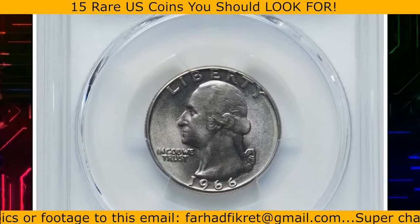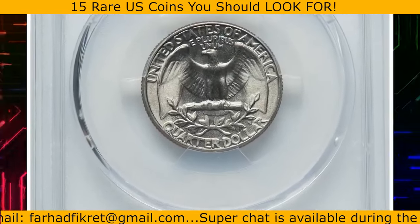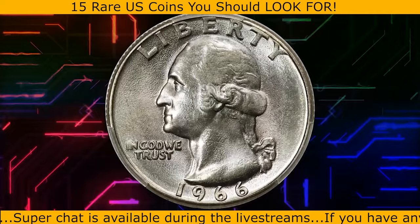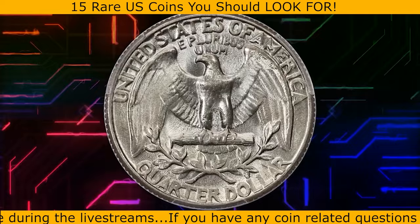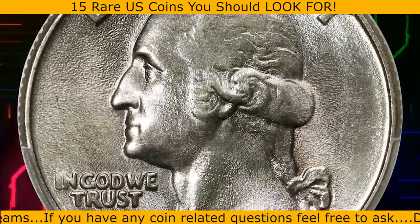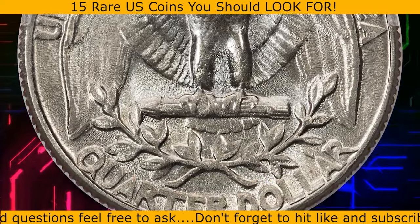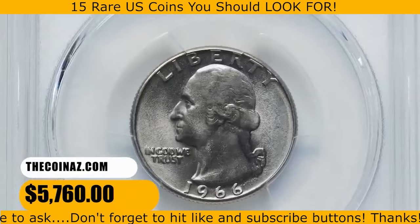This is a 1966 Washington quarter in mint state 68. The 1966 Washington quarter was struck in staggering numbers. However, numismatic interest in the issue as a whole was generally non-existent until the recent escalation of registry set competition. Decades of commercial use reduced what might have been a universal common coin to one that is conditionally rare in topmost grades. PCGS reports six coins in MS68 with just a single finer. It was sold for $5,760.